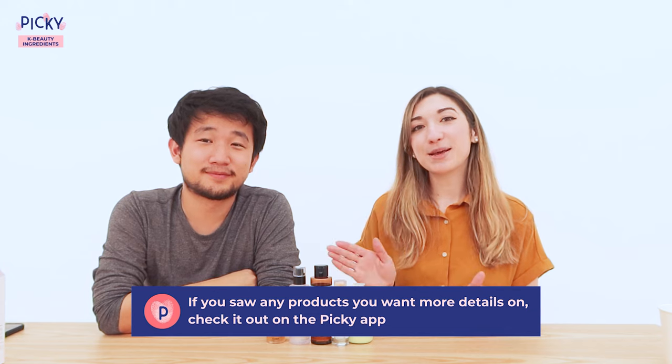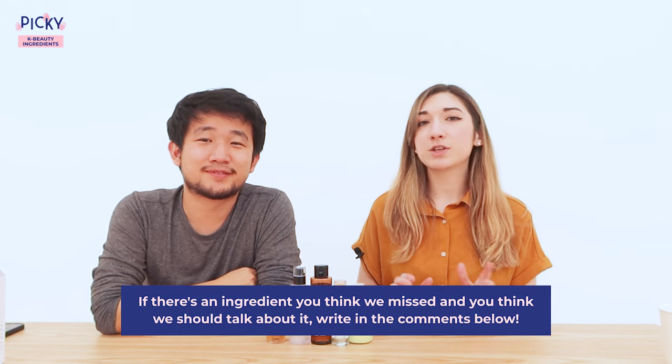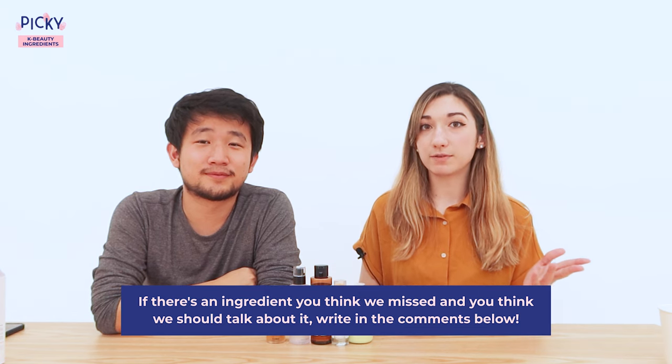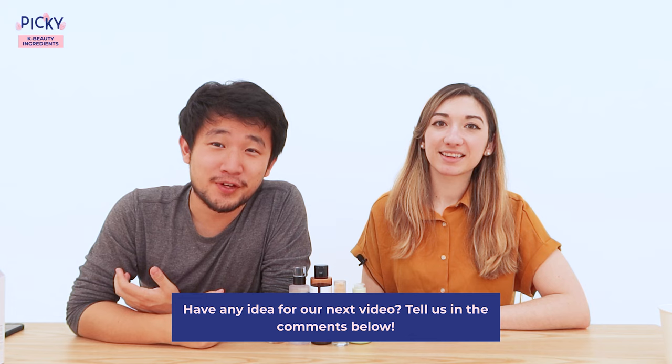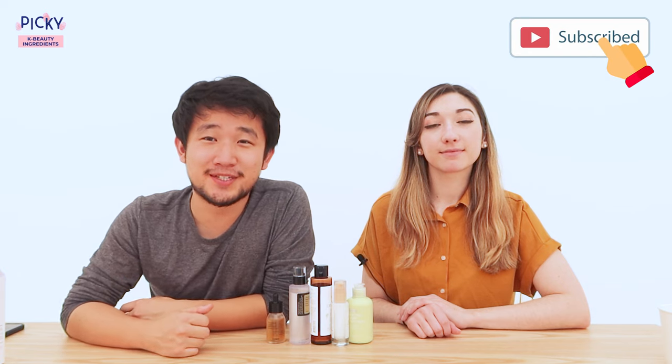Thanks for watching! If you saw any products you like and want more details, you can check them out on the PIKI app where all the details, ingredients, and discussions are available. If there are any ingredients we missed that you think we should talk about, leave a comment below and we'll look at them. Also let us know in the comments if you have an idea for our next video. Don't forget to like, subscribe, and hit the notification bell if you want to see more videos like this. We have dermatologist expert content, funny videos, and everything in between. Thank you again for watching — bye, see you in the next video!